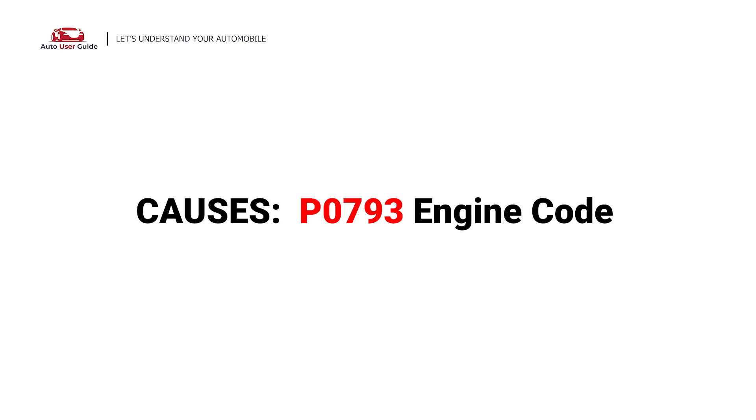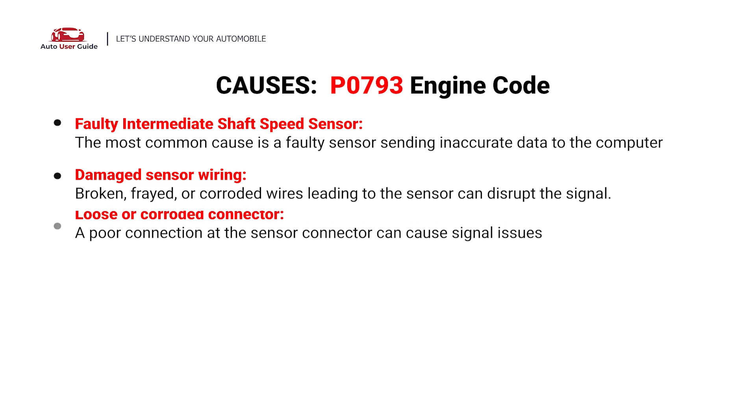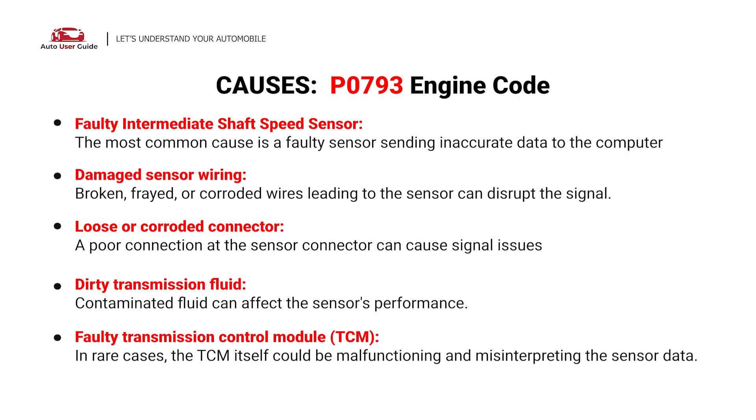So, what causes this? Here are the most common culprits — possible faults in your car: Faulty Intermediate Shaft Speed Sensor, damaged sensor wiring, loose or corroded connector, dirty transmission fluid, or a faulty Transmission Control Module.